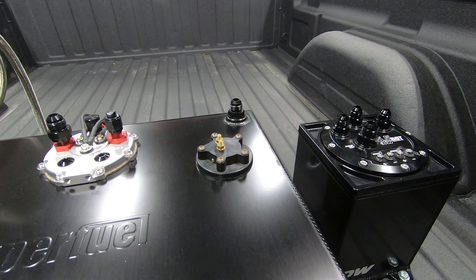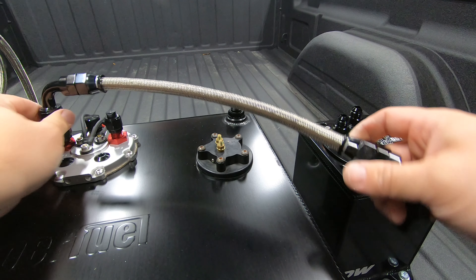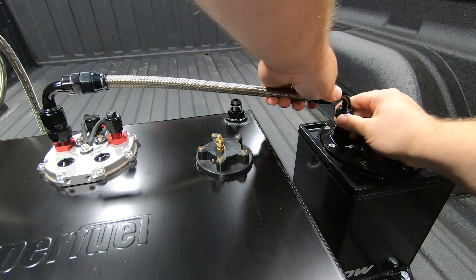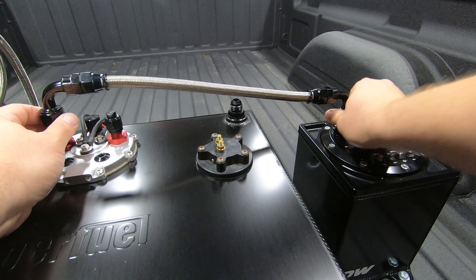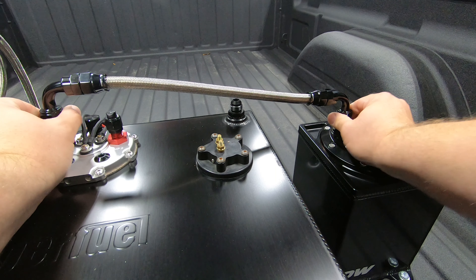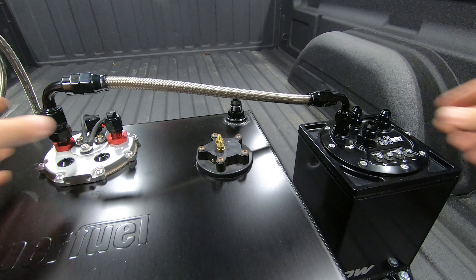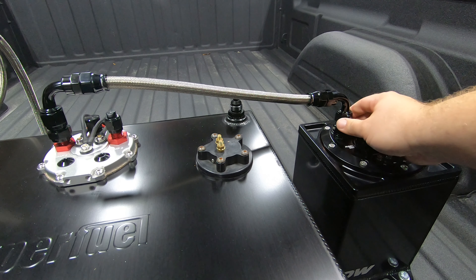All right, brought this over here to the surge tank. With everything lined up as it should, it should have a real nice fit here. Get one side run down. Looks good — nice and straight. Have a little bit of compliance, so if we're vibrating we're not torquing this fitting too hard. But otherwise pretty good fit.